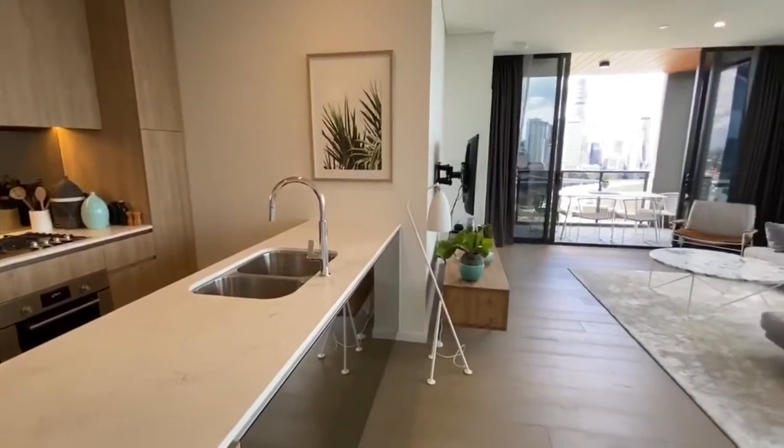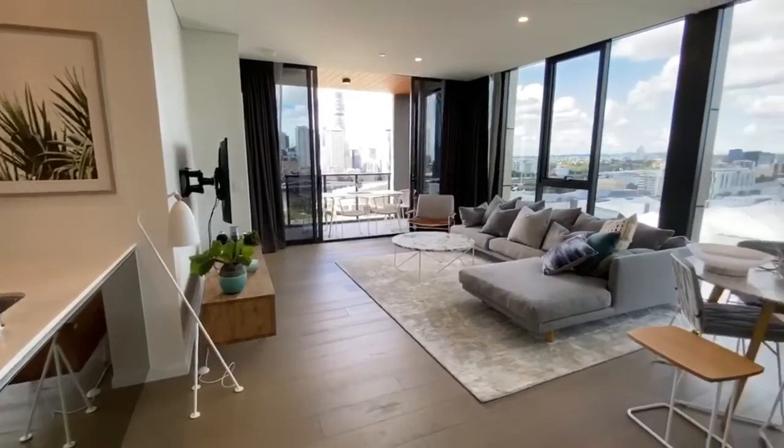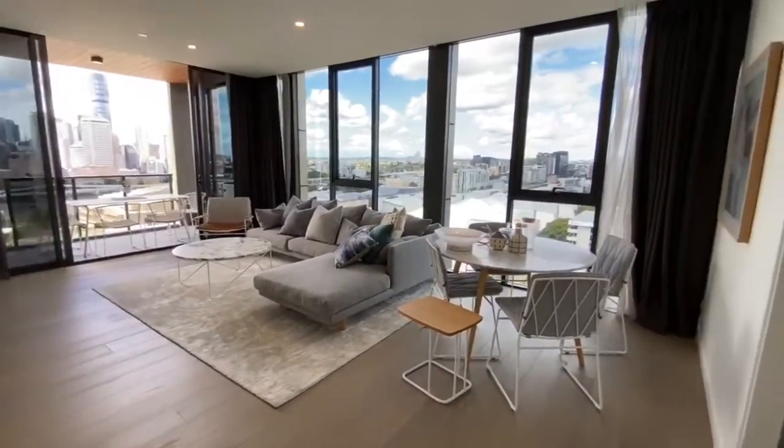Timber floors are throughout the living spaces. Natural light floods every corner of this apartment, with floor-to-ceiling windows and doors.